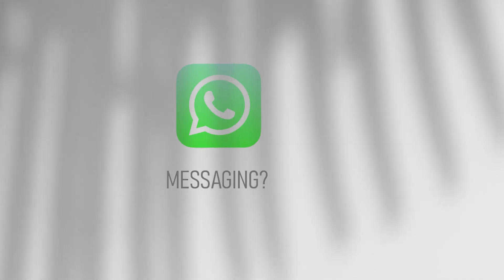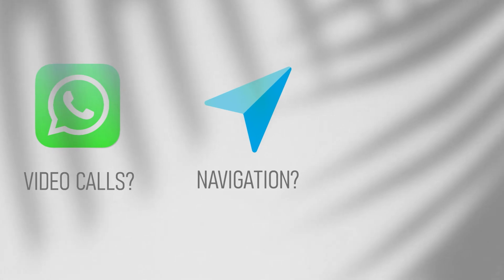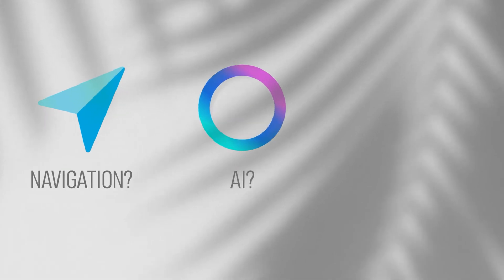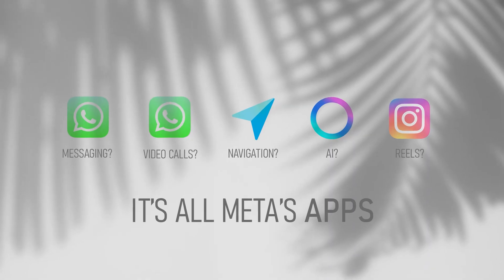It's fine, not mind-blowing. There's a big limitation — no real app store yet. Basically you're stuck inside the Meta universe. So messaging: WhatsApp. Video calls: also WhatsApp. Navigation: Meta's map, not Google Maps. AI: Meta AI, not ChatGPT. Reels, of course, in Instagram. It's all Meta's apps — which is powerful, but kind of scary.